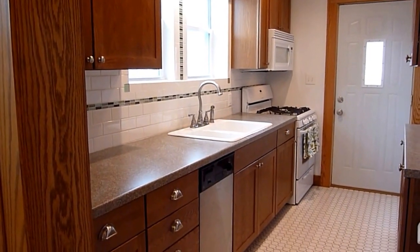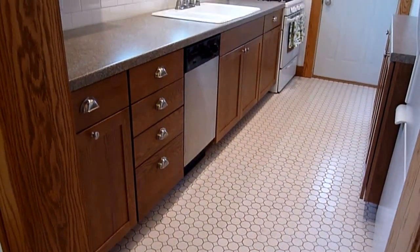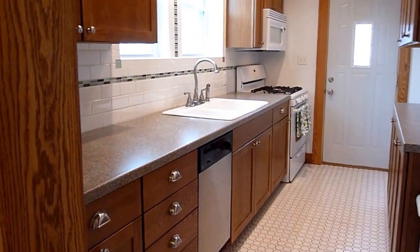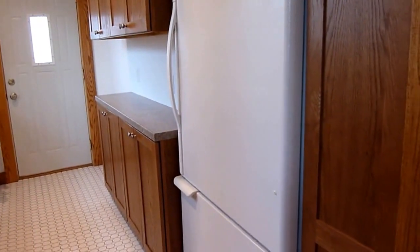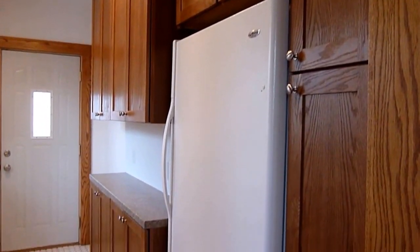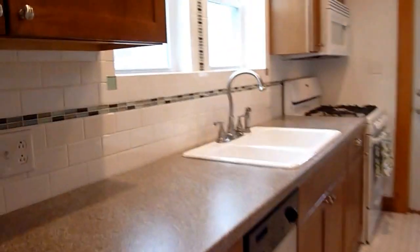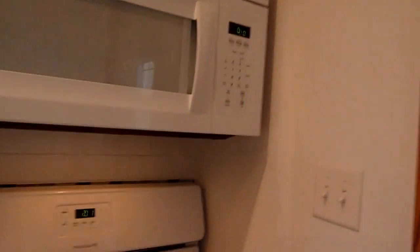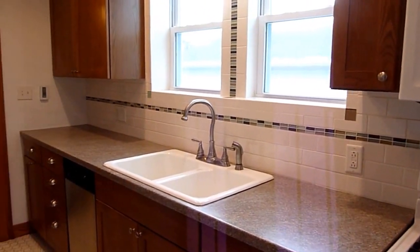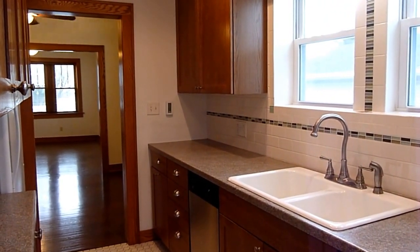Here is the kitchen. The kitchen features heated floors. There is a dishwasher, a gas stove, a built-in microwave, and a refrigerator freezer. There is oodles of storage in this kitchen. Here you can see the kitchen from the other end and how it flows to the dining room and beyond to the living room.